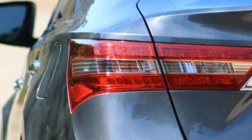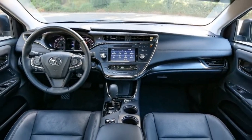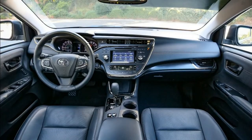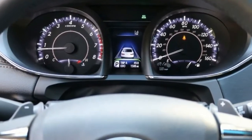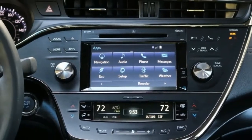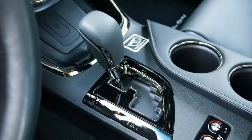Revived for 2016, Avalons can have either a gas V6 motor or a hybrid gas-electric powertrain. Gas motor Avalons come in five trim levels: XLE, XLE Plus, XLE Premium, Limited, and Touring. Hybrids are offered in only three versions.